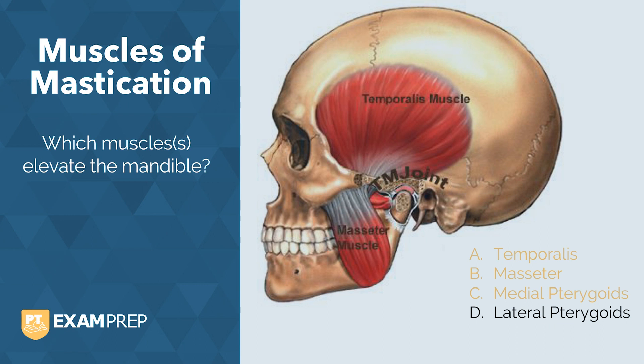So, if three of the four muscles cause elevation, which muscle would you expect to cause closing — or actually opening — of the jaw? The only muscle that's left: the lateral pterygoids. Let's quiz you on another one.